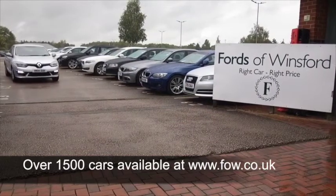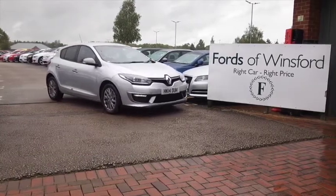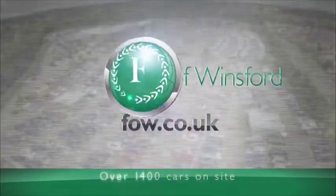Maybe this is the car that's going to make its way home with you. Why not ring and reserve? Bring your licence with you, have a test drive, and come and discover this great car for yourself.